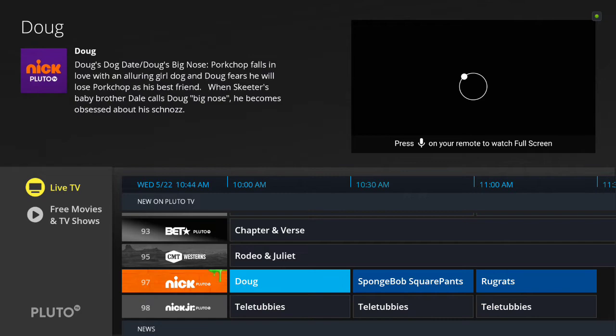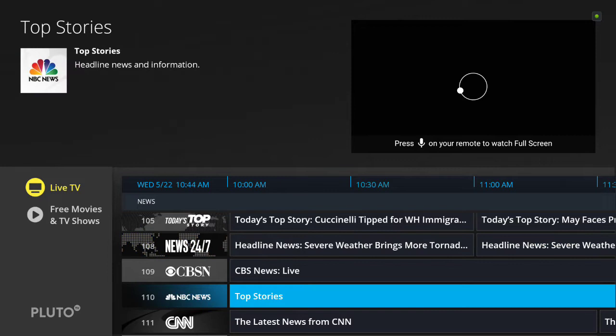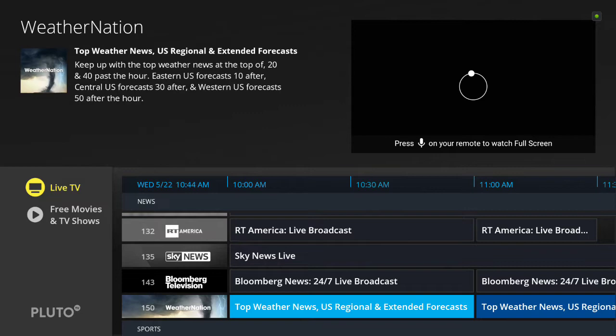There's also Nick and Nick Jr., and then some news stations like NBC News and CNN. You're not going to have exactly what's on the regular live station, but you'll see some things — like NBC News might have a part of the Today Show or highlights from earlier in the day, just not necessarily live.